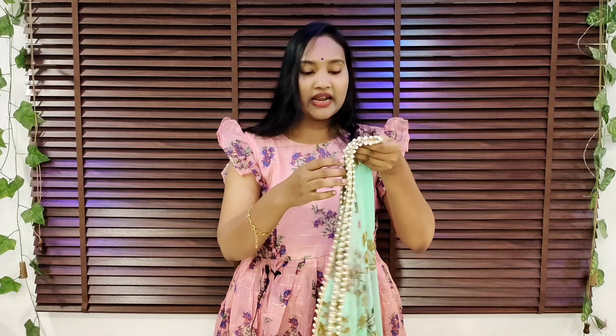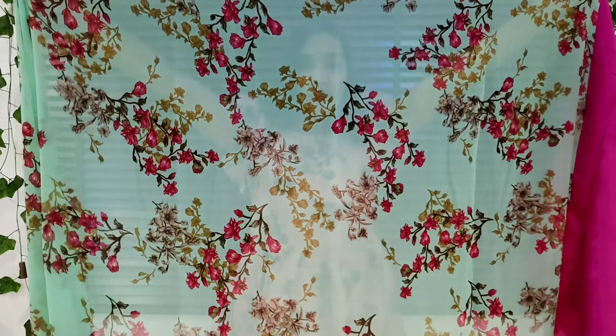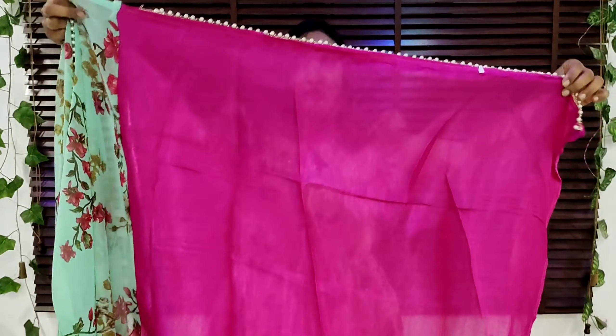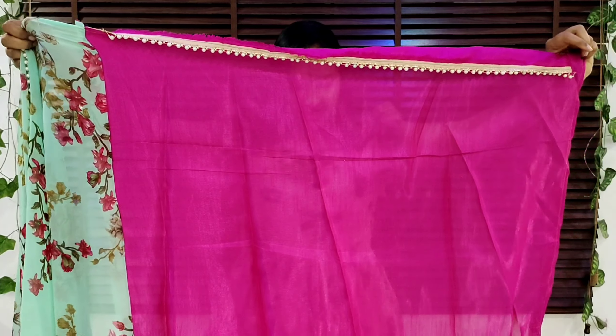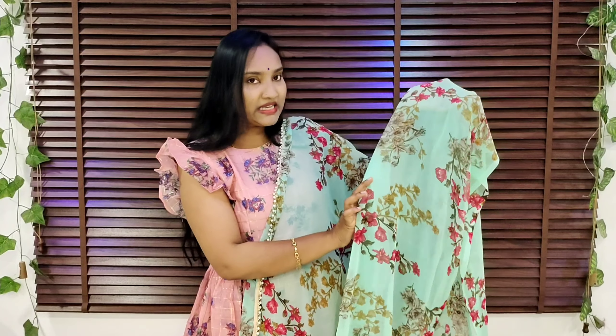I will show you a party wear look. I will also show you an office wear option. I will show you a contrast combination with floral print — a beautiful color with a contrast blouse. I am going to show you a lace highlight. I am going to show you a Georgette combination — it is a glass color combination. I will show you two of the best and bright color combinations.